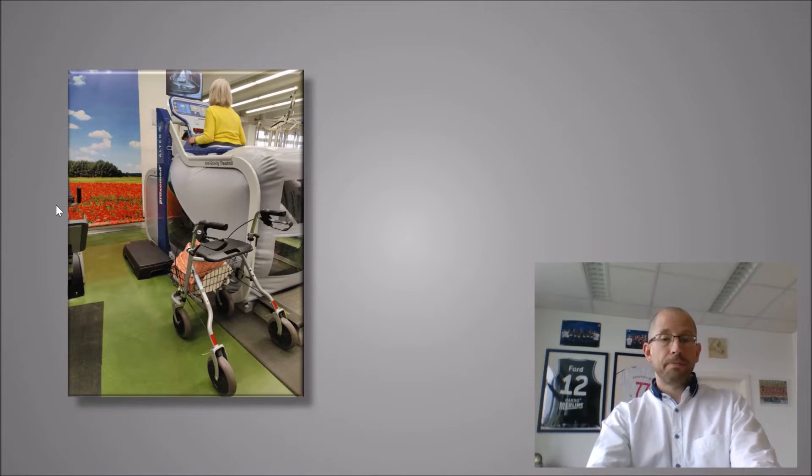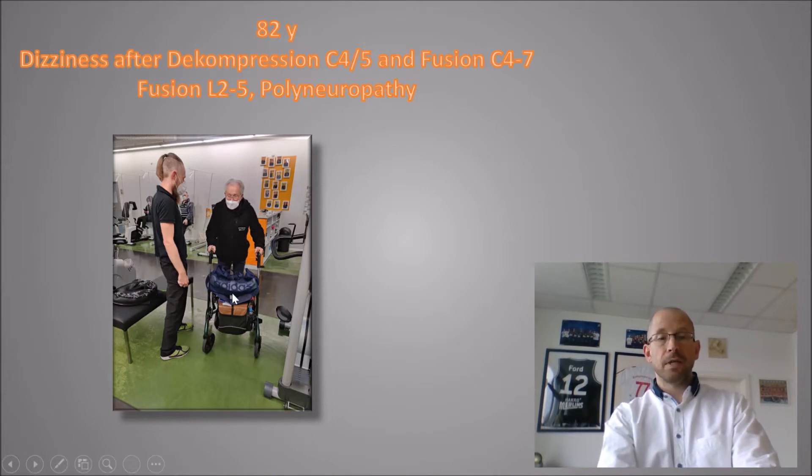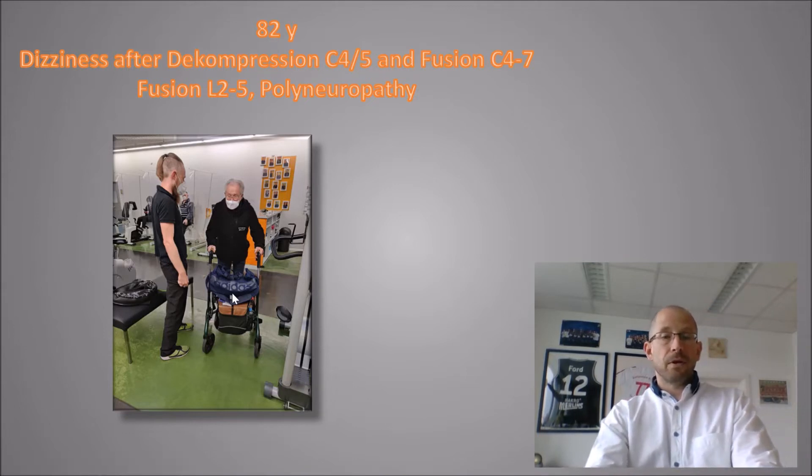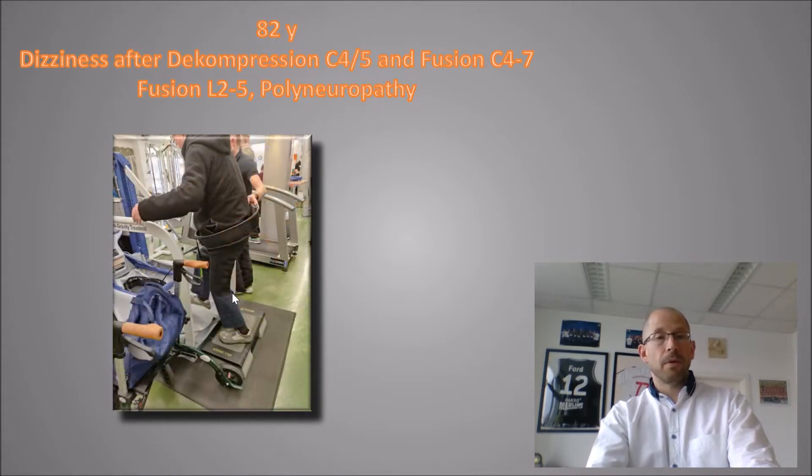I'm going to show you some examples of how we use the AlterG in our rehabilitation. The first example is an 80-year-old patient who had several surgeries on his cervical spine and lumbar spine. His problems now are polyneuropathy and dizziness, so he's uncertain and doesn't trust his gait — that's why he needs a rollator, and his strength is also still lacking. Of course, at his age he needs some help putting on the AlterG pants, so the therapist is there to assist him getting in.